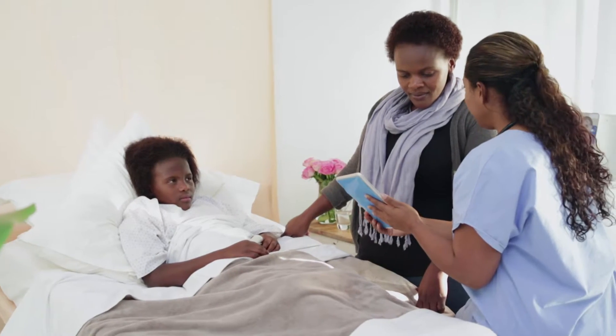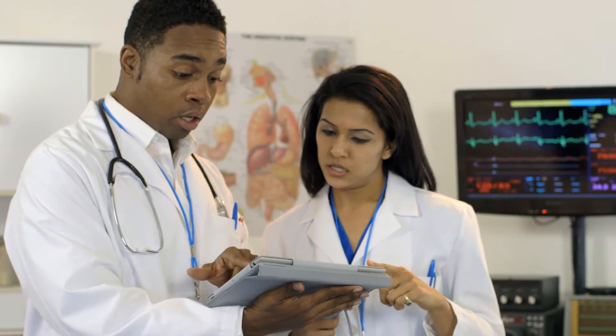Rich real-time collaboration is enabling clinicians, specialists, and caregivers to improve coordination, resulting in better outcomes.